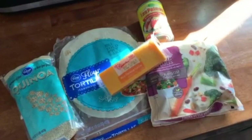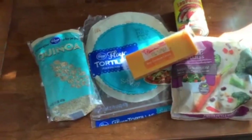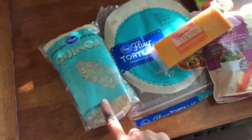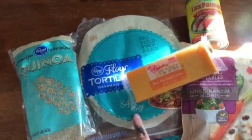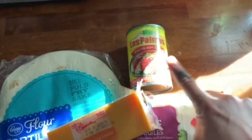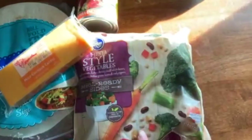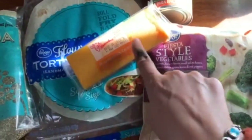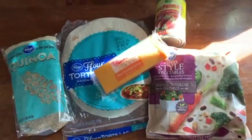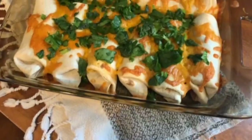The final recipe is quinoa veggie enchiladas. You'll need your quinoa, flour tortillas, the whole can of enchilada sauce, half a bag of fiesta style veggies, and the rest of that shredded block of cheese. I cooked everything up, folded them into the tortillas, and topped it with cheese and spinach — and that was dinner.